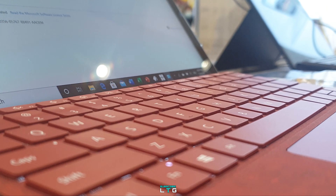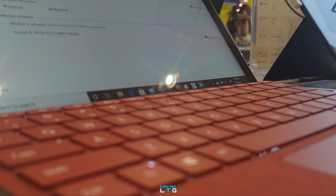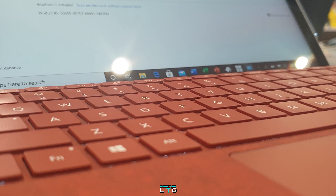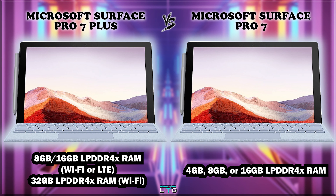In the RAM section, the Microsoft Surface Pro 7 Plus comes with either 8GB or 16GB LPDDR4X RAM for the Wi-Fi or LTE model, while the Wi-Fi-only model comes with 32GB LPDDR4 RAM. The Microsoft Surface Pro 7 comes with 4GB, 8GB, or 16GB LPDDR4 RAM.